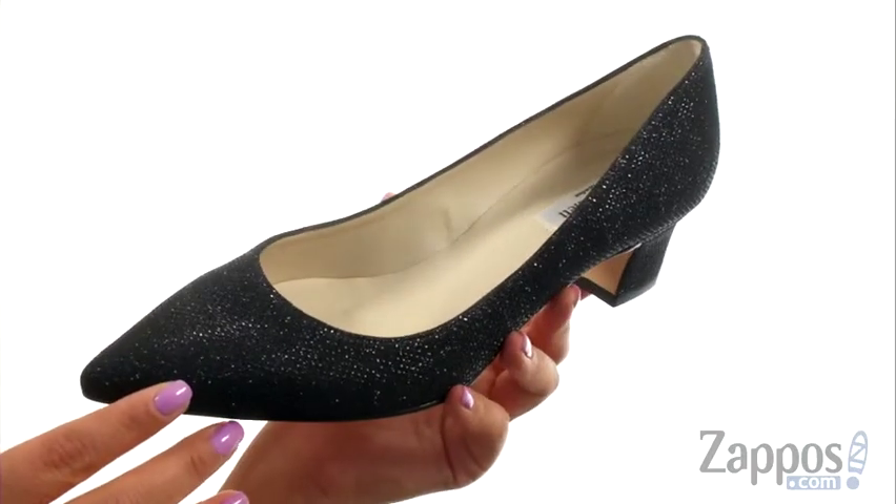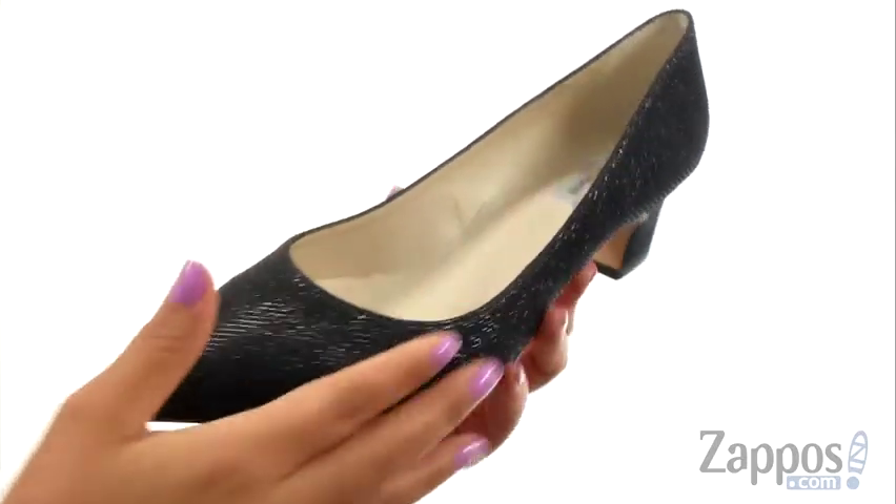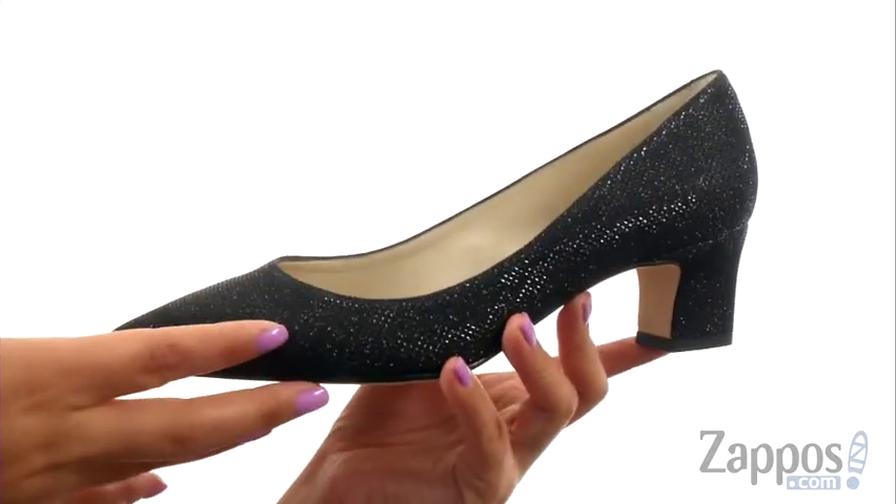These heels will go perfectly with slacks, a dress, or even a nice skirt. They have a man-made textile upper that gives you a very elegant look.